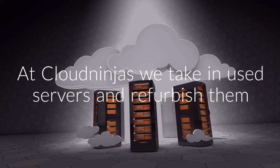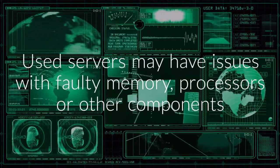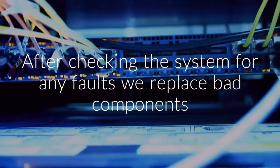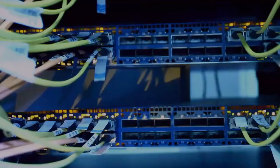At Cloud Ninjas, we take in used servers and refurbish them. Used servers may have issues with faulty memory, processors, or other components. After checking the system for any faults, we replace bad components. After we replaced any faulty components, we sell the fully operational system.